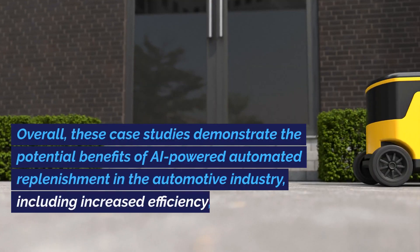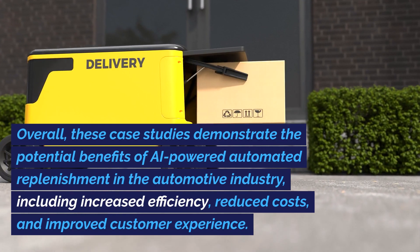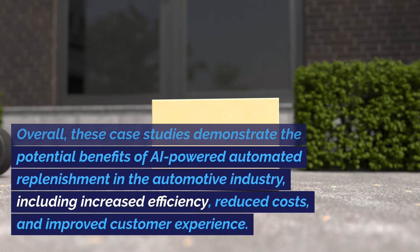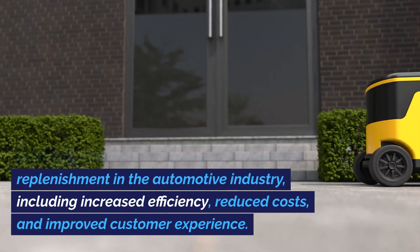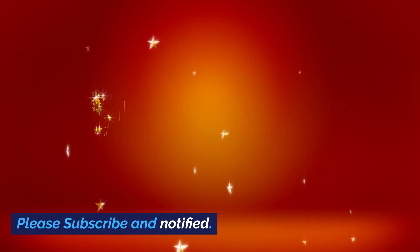Overall, these case studies demonstrate the potential benefits of AI-powered automated replenishment in the automotive industry, including increased efficiency, reduced costs, and improved customer experience. Please subscribe and stay notified.